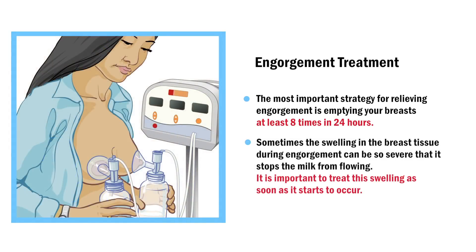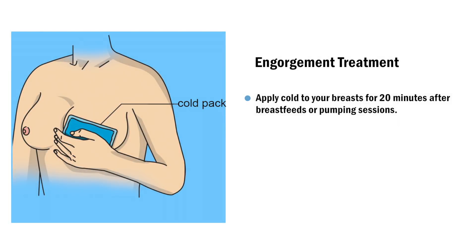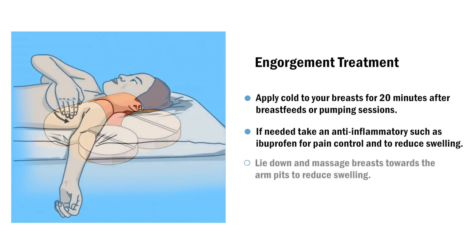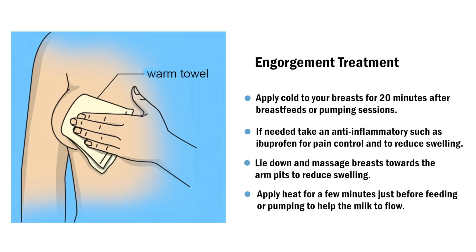Sometimes the swelling in the breast tissue during engorgement can be so severe that it stops milk from flowing. It is important to treat this swelling as soon as it starts to occur. Apply cold to your breasts for 20 minutes after breast feeds or pumping sessions. If needed, take an anti-inflammatory such as ibuprofen for pain control and to reduce swelling. Lie down and massage breasts towards the armpits to reduce swelling. Apply heat for a few minutes just before feeding or pumping to help the milk to flow.